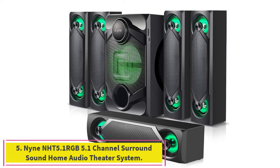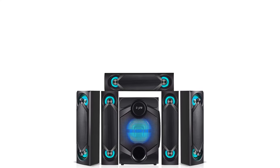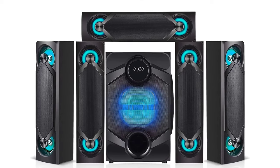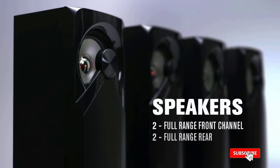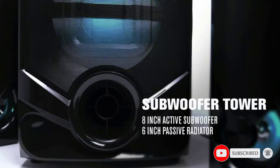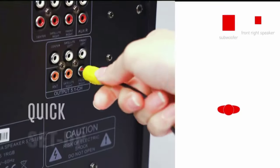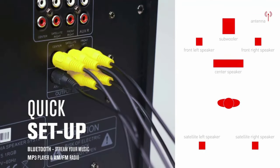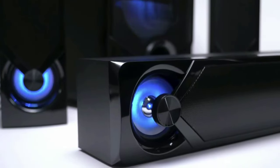Number five: the 9NHT 5.1 RGB 5.1-Channel Surround Sound Home Audio Theater System. A 5.1-channel system consists of one center channel, two front channels, two rear channels, and a 0.1 subwoofer channel. You can Bluetooth-stream your music library from a smartphone or MP3 player and use apps like Spotify and Pandora. The passive radiator design removes the motor and magnet structure, eliminating chuffing typical of ported boxes, which enriches the bass and makes the system more linear.